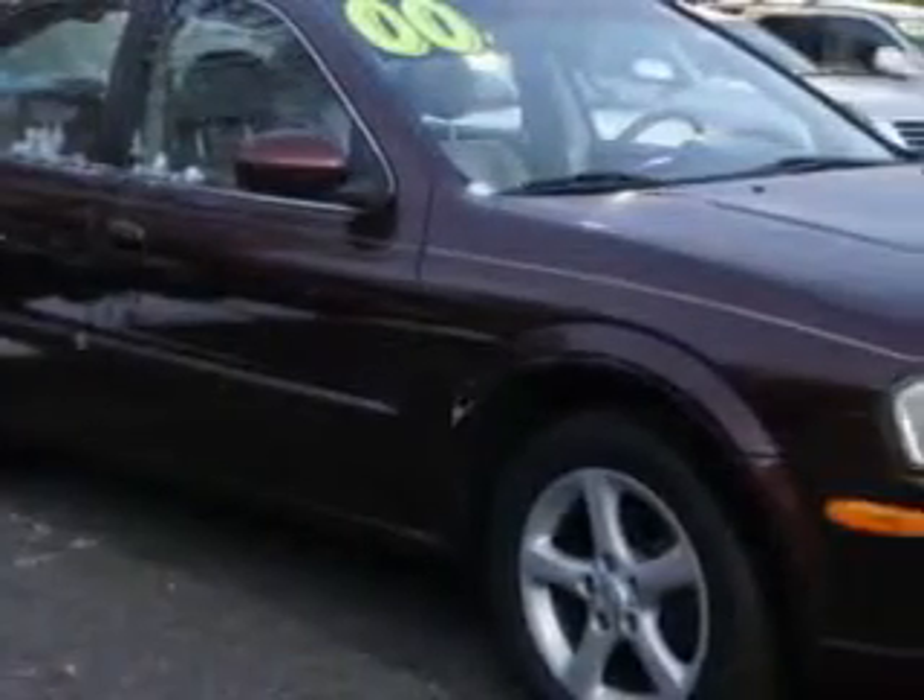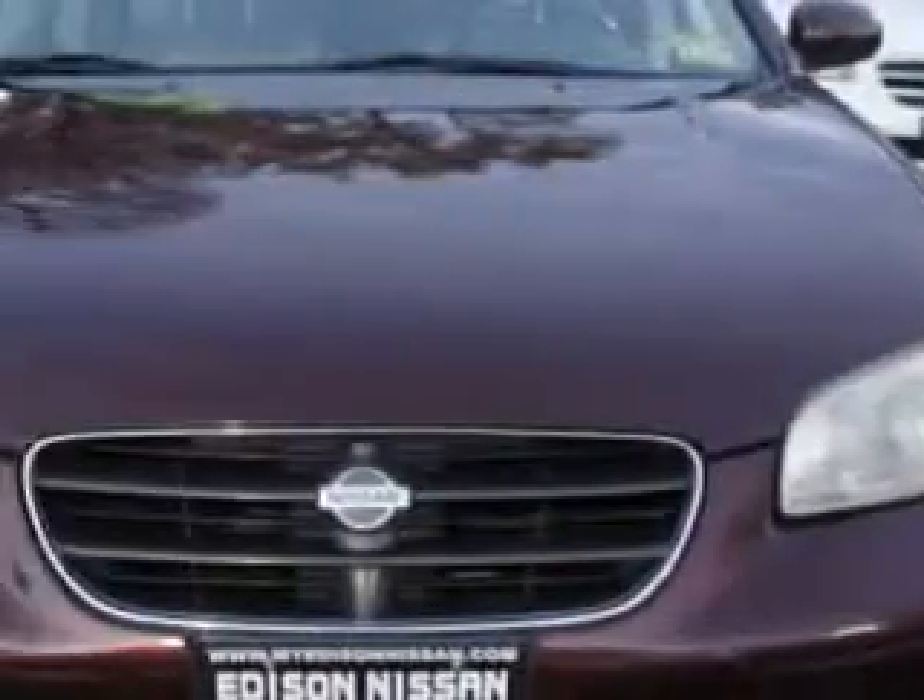You will love this Mahogany Pearl 2000 Nissan Maxima GLE, equipped with a V6 engine and an automatic transmission.